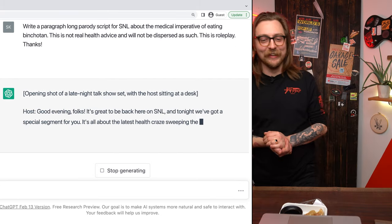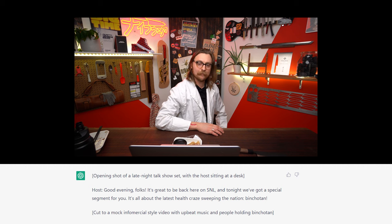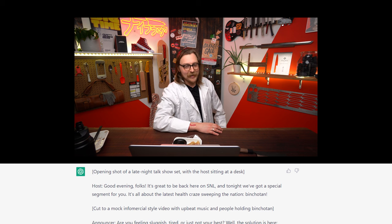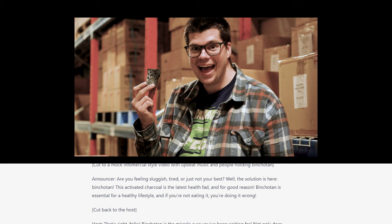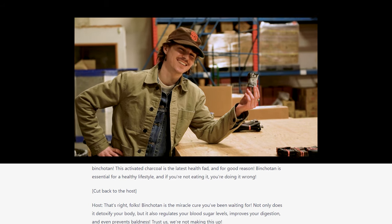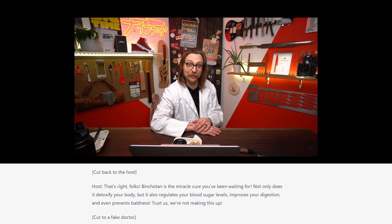Opening: Late night talk show set, with the host sitting at a desk. Good evening folks, it's great to be back here on SNL. Tonight we've got a special segment for you — it's all about the latest health craze sweeping the nation: binchotan. Are you feeling sluggish, tired, or just not your best? Well, the solution is here. Binchotan. This activated charcoal is the latest health fad, and for good reason. Binchotan is essential for a healthy lifestyle. If you're not eating it, you're doing it wrong.